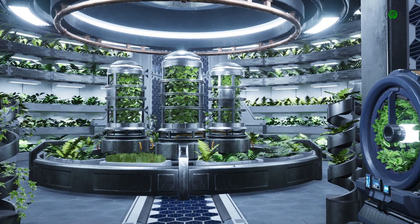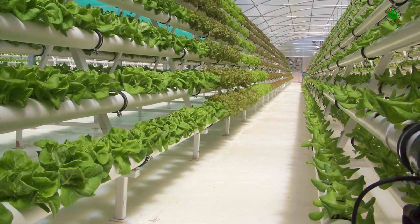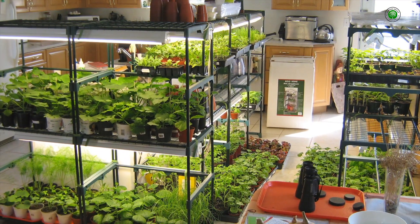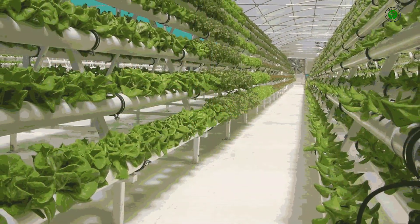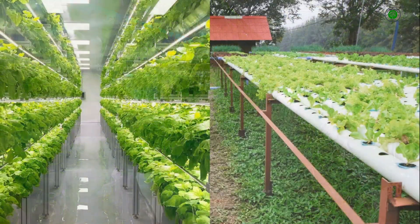Hydroponic garden design considers factors such as lighting, nutrient delivery, plant support structures, and the overall visual harmony of the system within its surroundings. It is the intersection of horticultural science and design principles, aiming to maximize plant health and yield while enhancing the aesthetic appeal of the growing space.